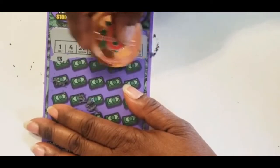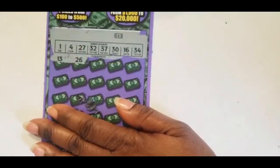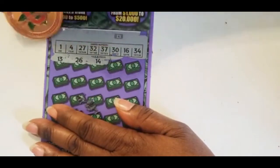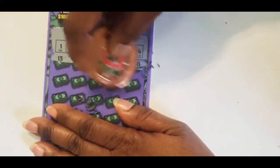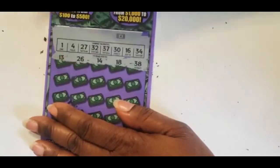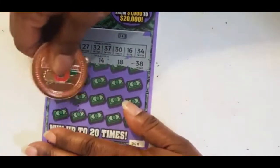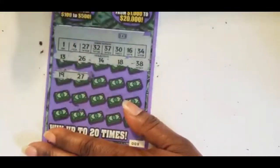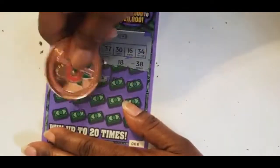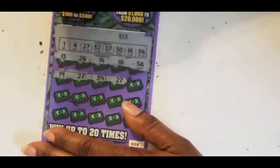We have no 13 at the top. We have a 16, no 18, no 38. We have a 37, 19. We have a match on 27. 39, no 39. 27, we have a 27 — we have two 27s.